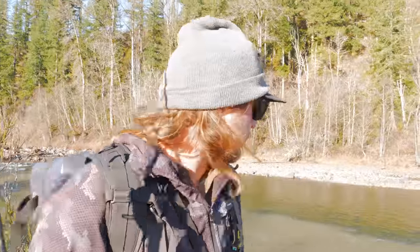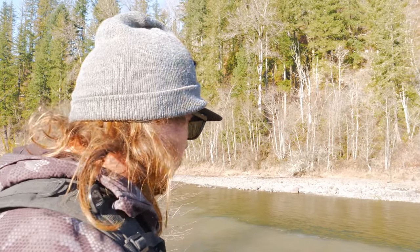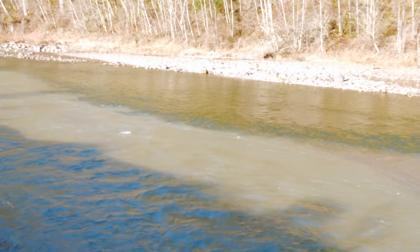On to hole number two with the sex pot. We've got this beautiful seam coming in here — two different water colors meeting, but one of the waters is pretty darn dirty. So I'm going to switch to a bigger, more flashy, flamboyant worm. Go away from that mini worm, get something with a large presentation where those fish are going to be able to see it. Fish that bubble line.